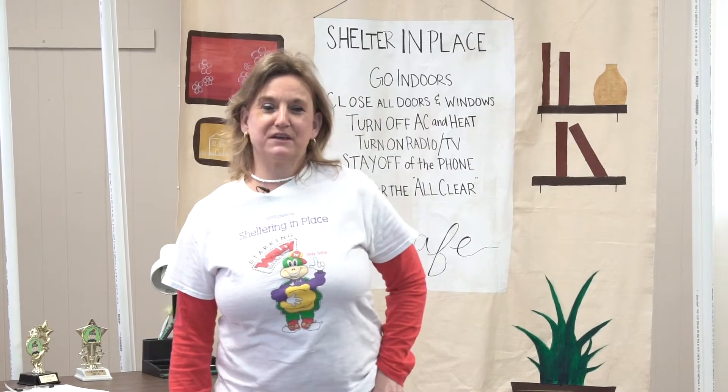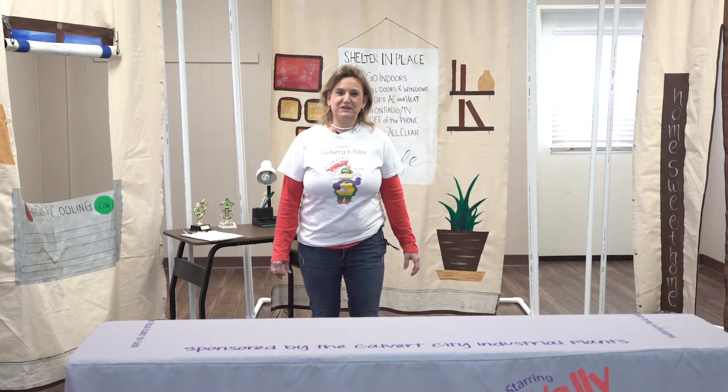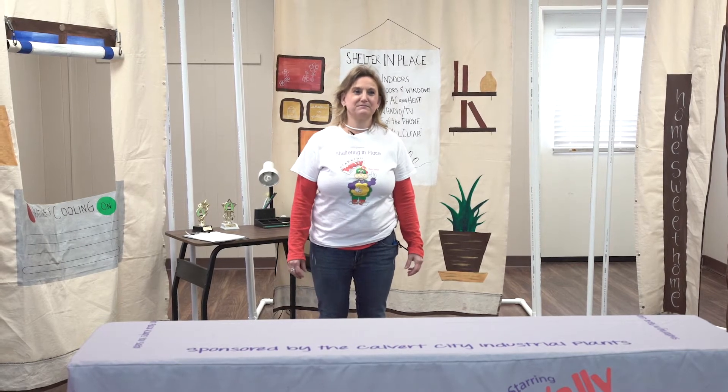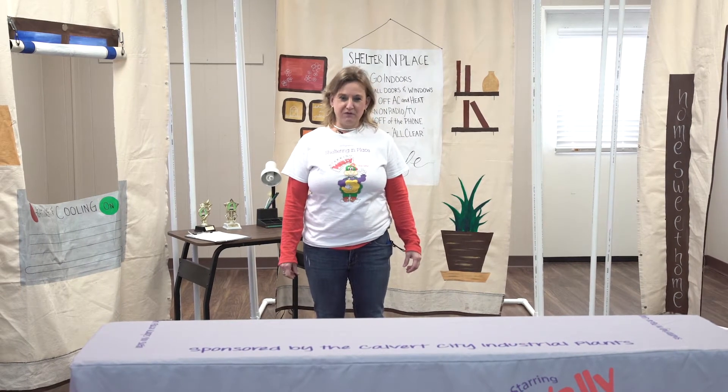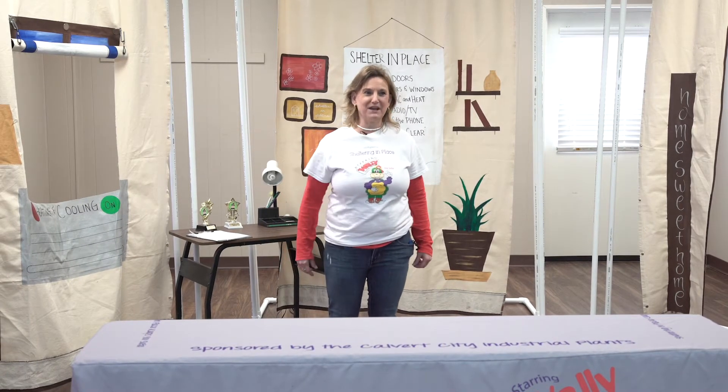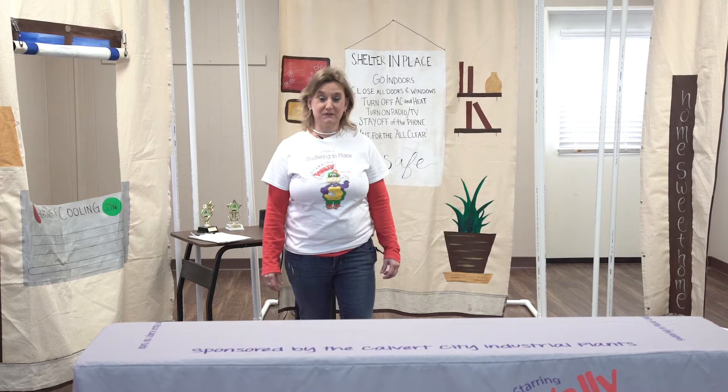Today we're here to talk about safety and what you already know about safety. I'm going to ask you all some questions to see how much you know about staying safe in emergencies. What do you do when the school fire alarm goes off? Go outside! That's right — you go outside if there is a fire.